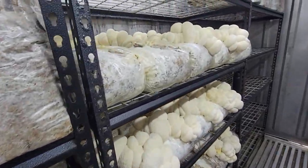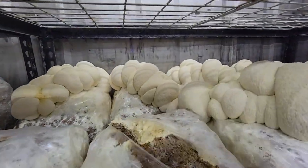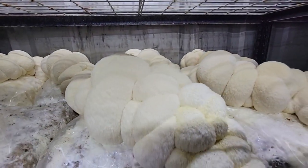And over to lion's mane — one of my all-time favorites. They're doing so well in here. That ultrasonic fogger is really working.